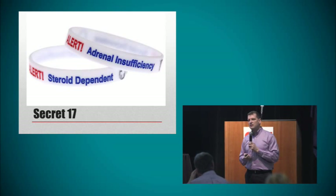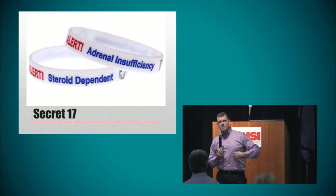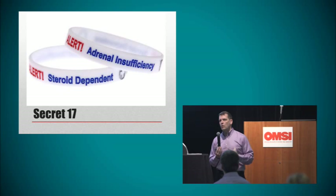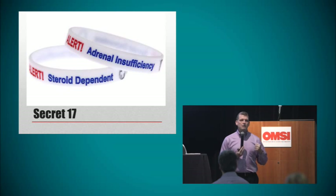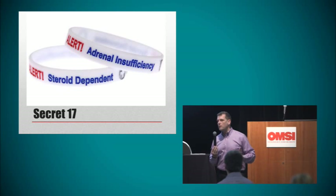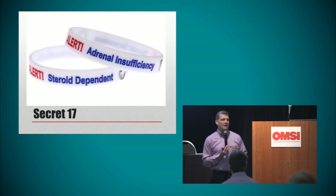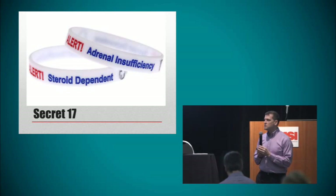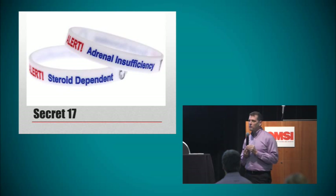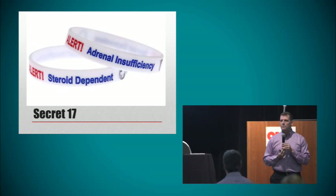Secret number 17: if you've been on steroids for any significant amount of time, you may have a condition called adrenal insufficiency. The adrenal glands are two very small glands that sit on top of the kidneys and make around five to seven milligrams of prednisone on a daily basis. But when you take prednisone all the time, the adrenal glands shut down. We need more steroids during times of stress — our bodies make up to 20 milligrams of prednisone per day to get through stress. So if you've been on steroids a long time, your adrenal glands can't do that, and you need extra steroids. If you show up at the emergency room really sick, the doctors need to know to give you extra steroids.